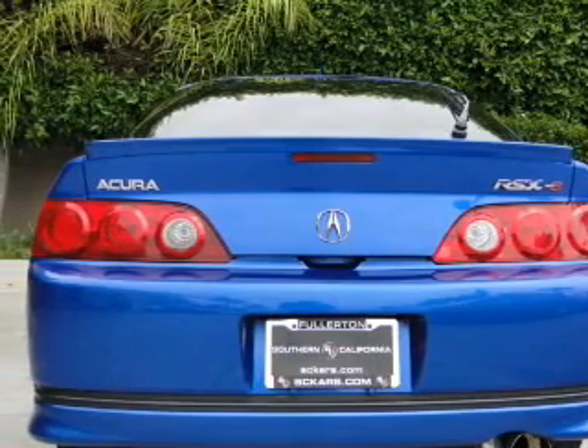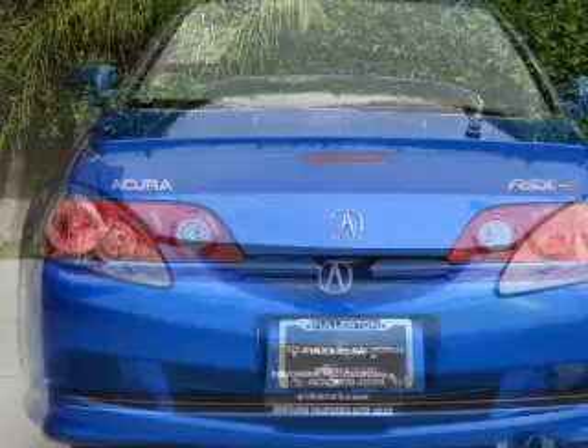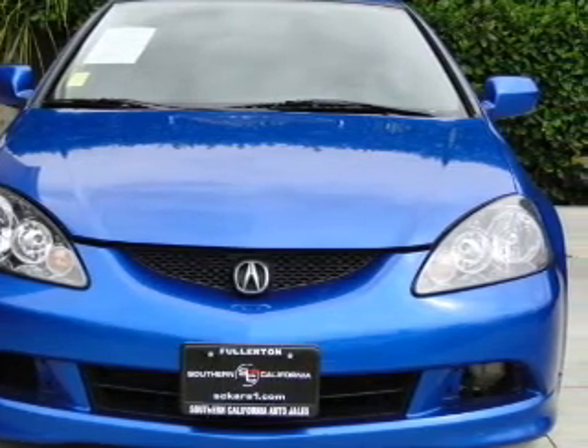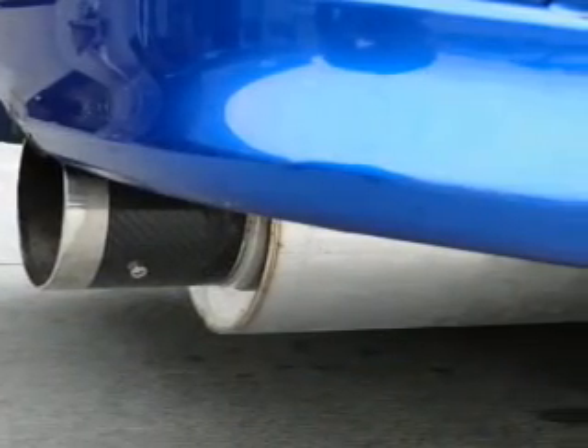Stand out from the crowd with premium wheels. Treat yourself to a premium sound system. The anti-lock braking system will help deliver you safely to your destination. Let the outside in with a built-in sunroof.